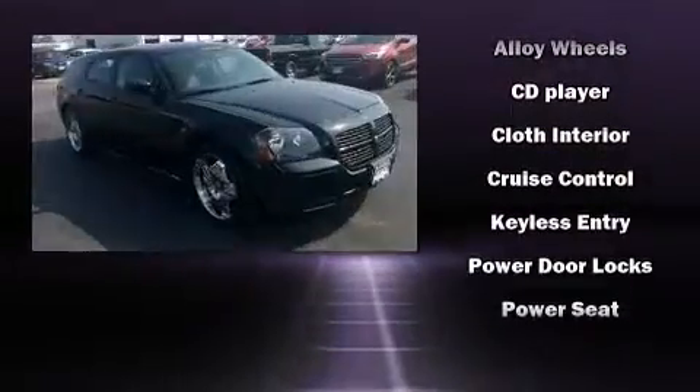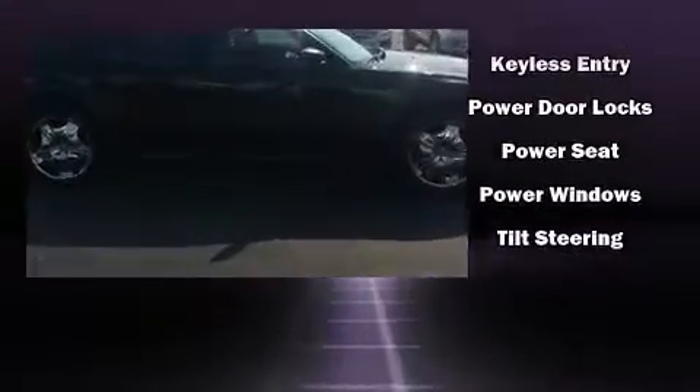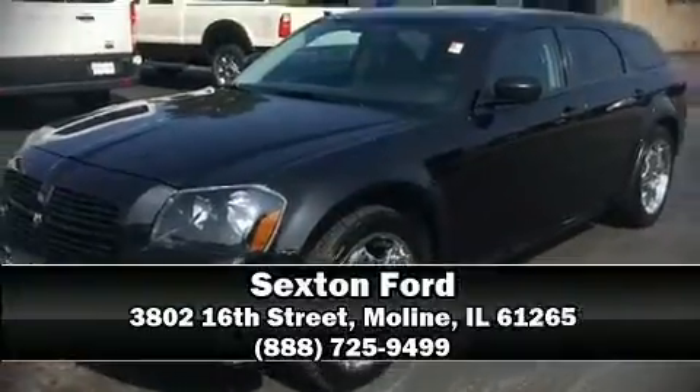Dodge also prioritized safety and security with features such as dual front impact airbags with occupant sensing, a panic alarm, and four-wheel disc brakes. Please don't hesitate to give us a call.